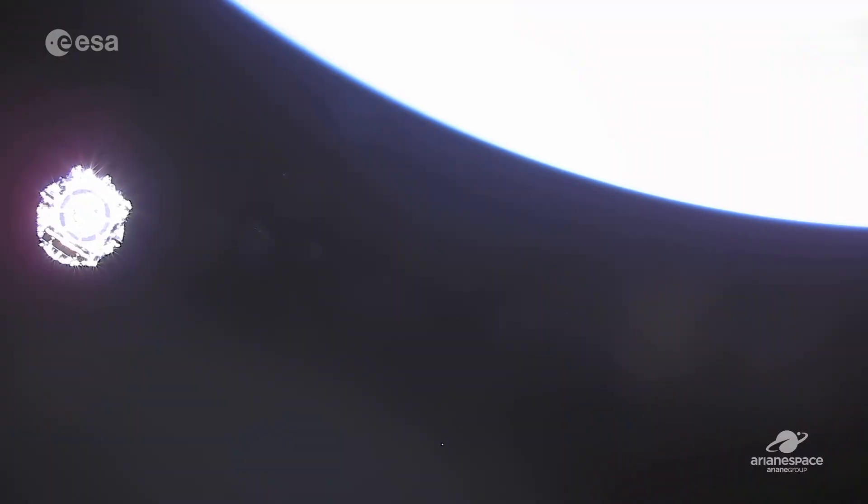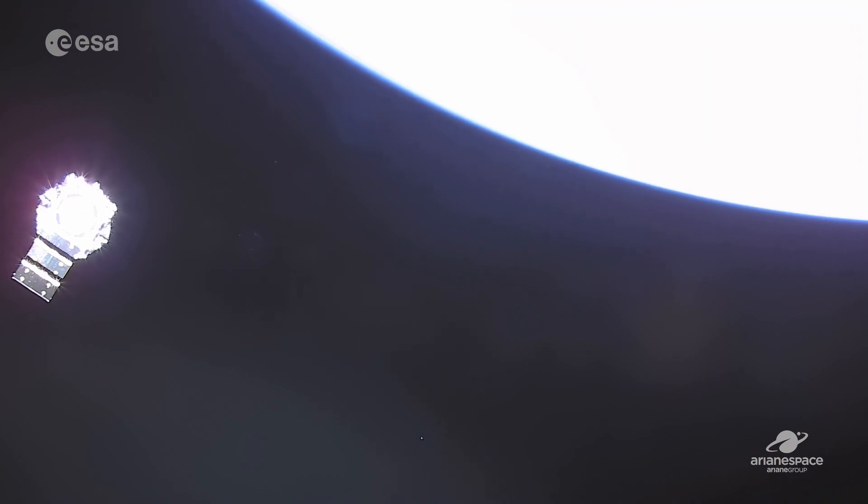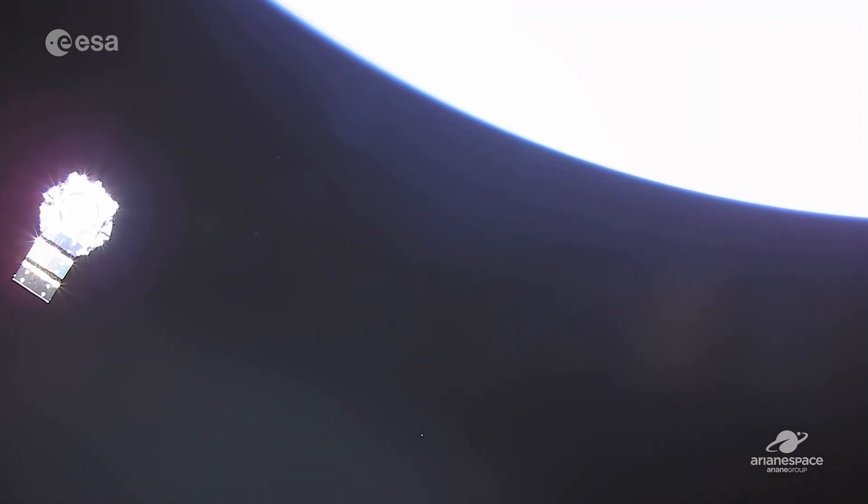Then there was a moment — you could just barely make it out through the live feed — but the solar panels started to deploy on Webb, and I knew, okay, thank goodness, at least it's got the solar panel. At least it can power itself. And I knew then that things were hopefully going to be okay.